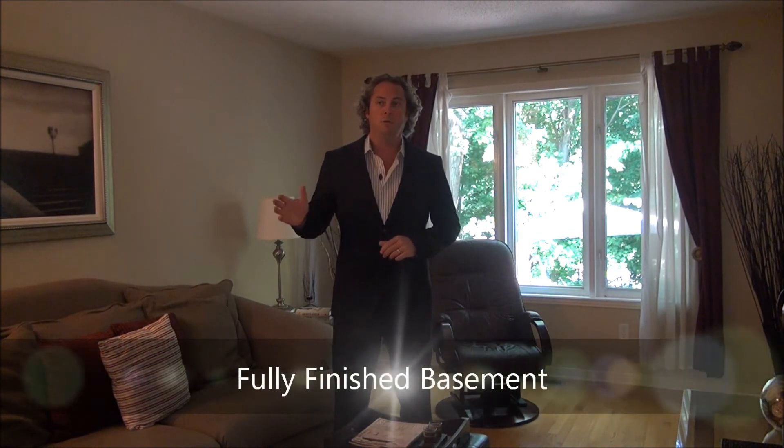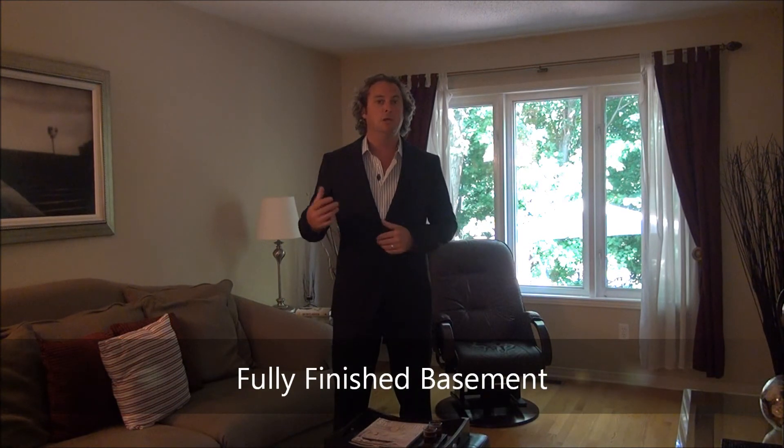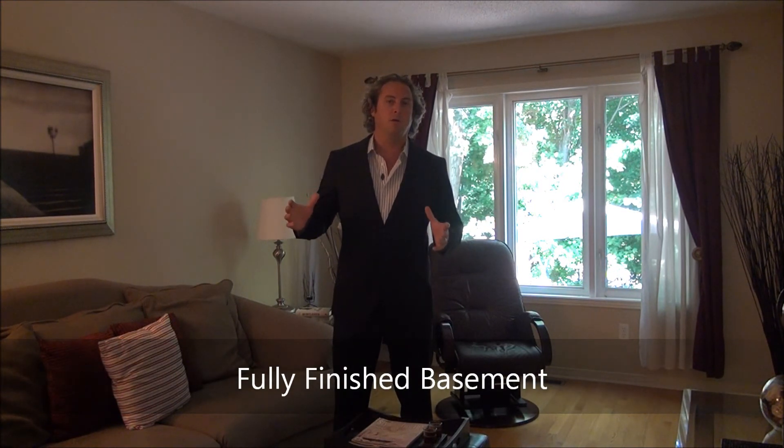The basement is completely finished and ready for your enjoyment. There's a newer style furnace, vinyl windows, newer roof, single car garage, and double parking. It's truly a rare find in a beautiful neighborhood.